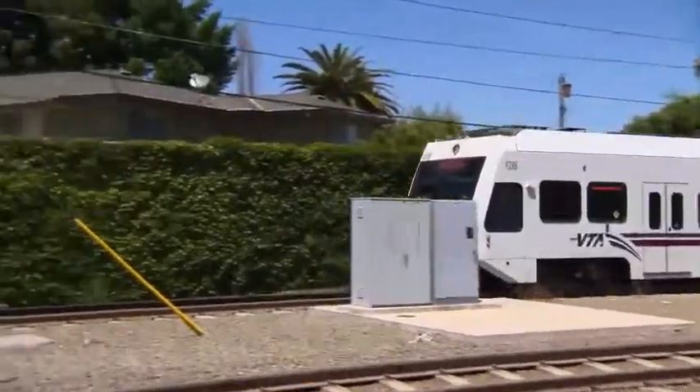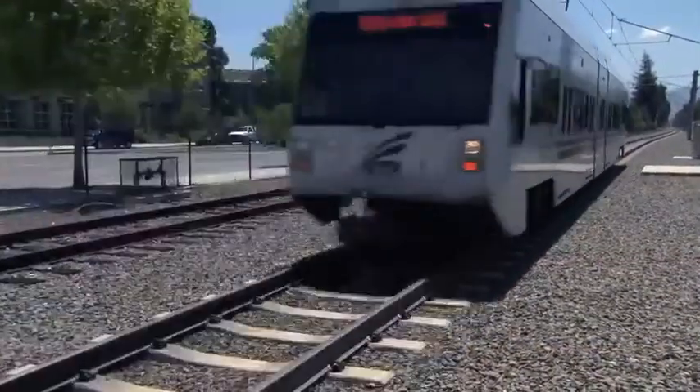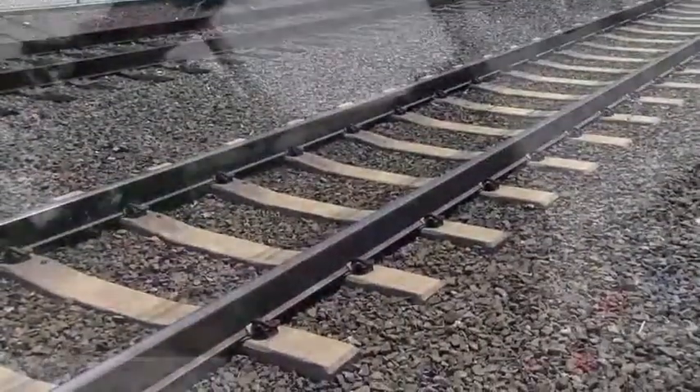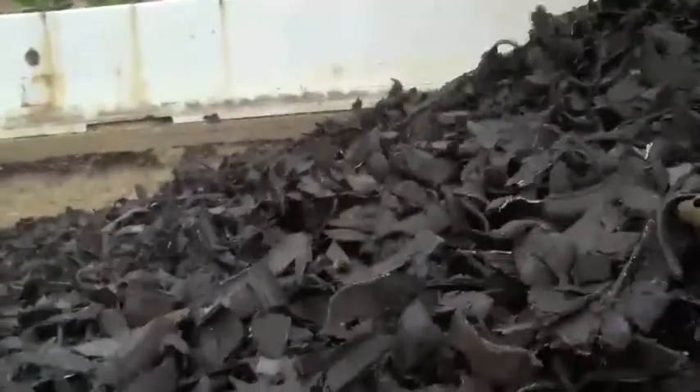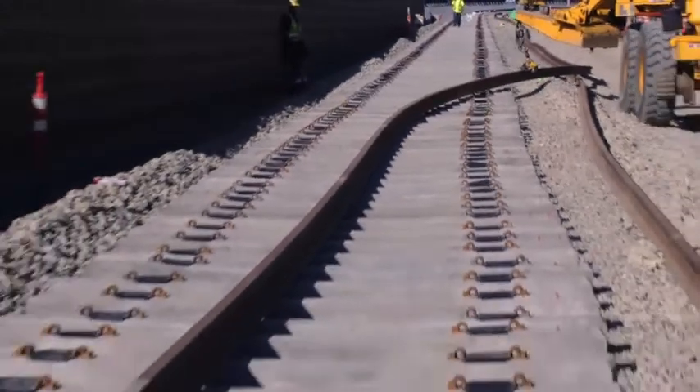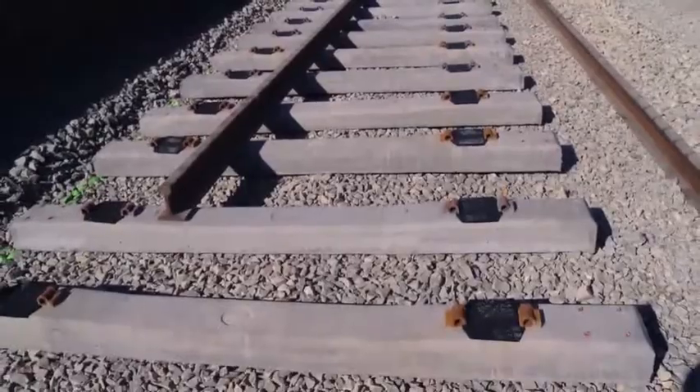VTA, the Valley Transportation Authority in San Jose's Silicon Valley, has also used TDA in building their light rail system. TDA has been very successful in every way we've looked at it. It helped achieve our schedule, kept costs within budget, and improved the quality of the ride and the ease of operations and maintenance. This is a winner and we'll be using it on future extensions. We installed over 3,000 linear feet of TDA trackway and the net effect was over a million dollars in savings on our project.